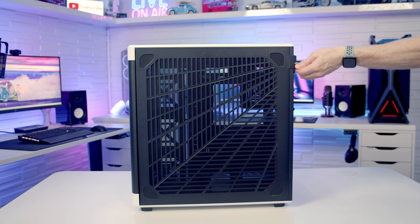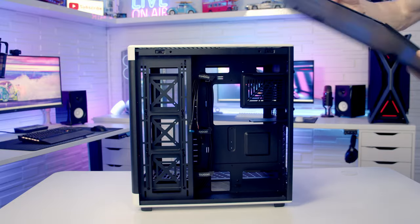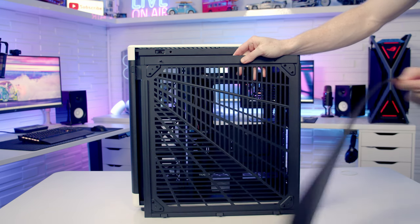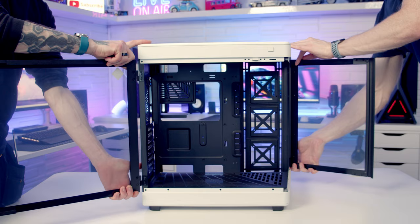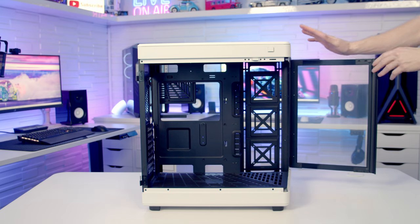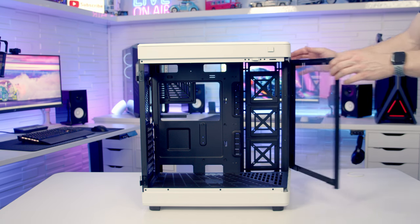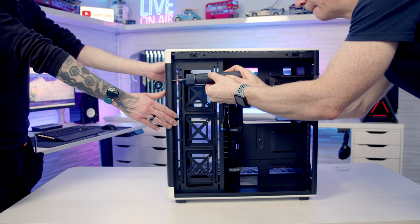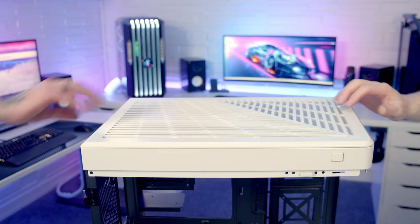To remove the other side panel there's a non-captive thumbscrew at the back that needs to be removed; we can then tilt the panel out and lift up and away. On the other side of this panel you can see we've got a full-length magnetically attached dust filter. It probably does make sense to remove these doors so we don't get them damaged when working on the case. The manual says you should be able to just lift the panels up, but we've been trying and haven't been able to get the front door off. We'd worry about it swinging open and getting damaged, so we'll remove it via the screws at the back holding the hinges. The top panel simply pops off from the back — there's a little notch, just pop it off.